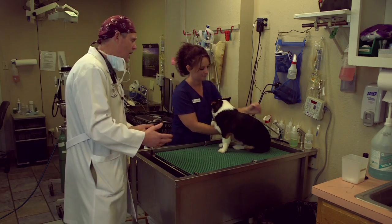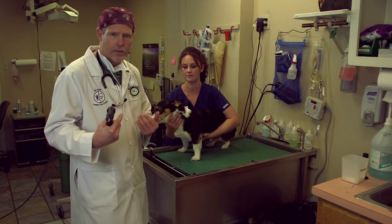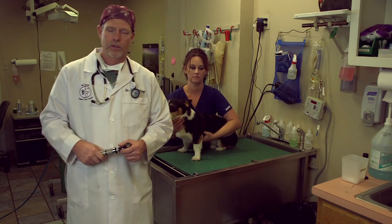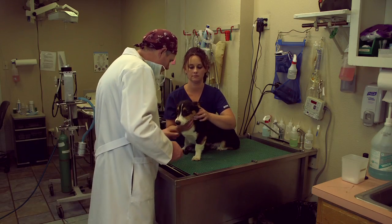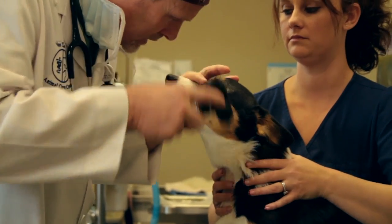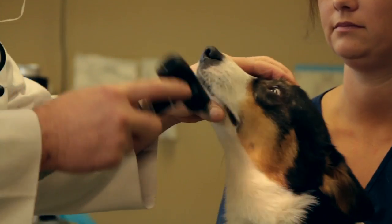So the first thing that's happening to SNAP is a physical exam. It is my custom when I do a physical exam to start here and work my way back. Every critter inducing anesthesia in this hospital gets this physical exam every time. SNAP, hi, good morning. How you doing, young man? He's telling me he'd rather not be here, but his eyes look great — no abnormalities there.